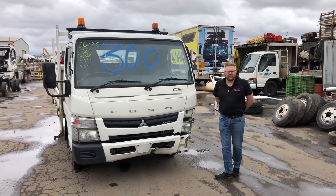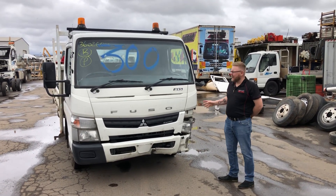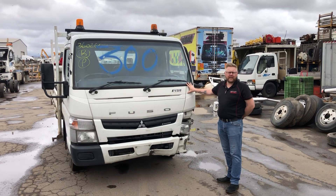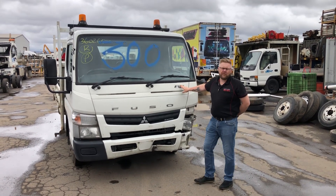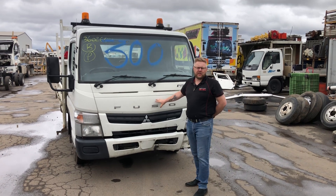G'day guys, Mo here from North East Truck Wrecking. Today we have this 2014 Mitsubishi Canter Cruzo. It's a 515 with a 4P10A engine.